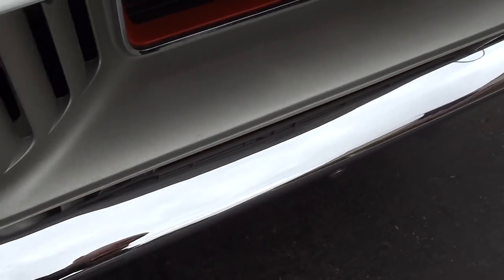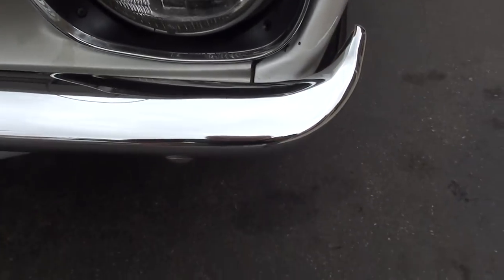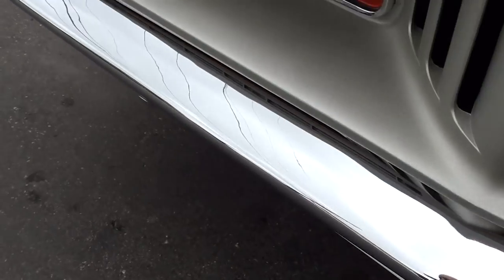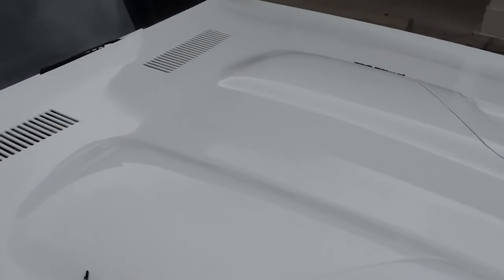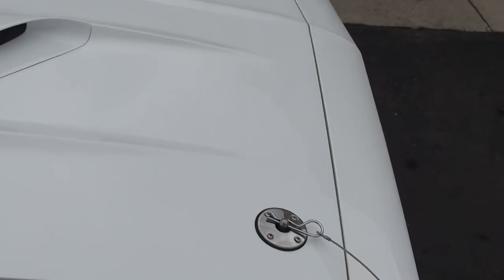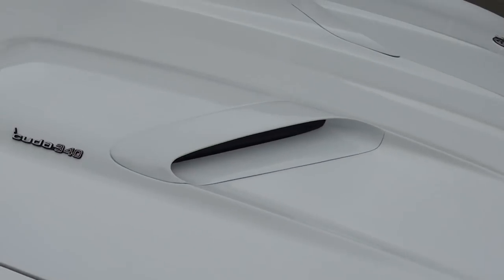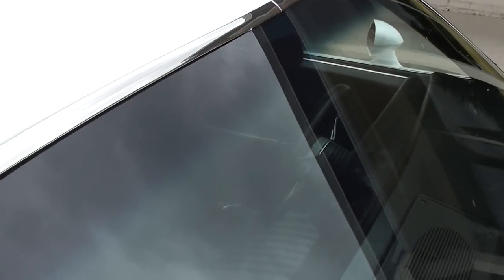Local guy — the only reason he sold it is he's building one of the coolest 57 Chevy two-door pro street wagons I've ever seen. He bought a chassis car from Street Outlaws and he's actually got a 70 Cuda, so he said he's gonna let this one go. It's really brand new — I think it's 240-some miles on it.